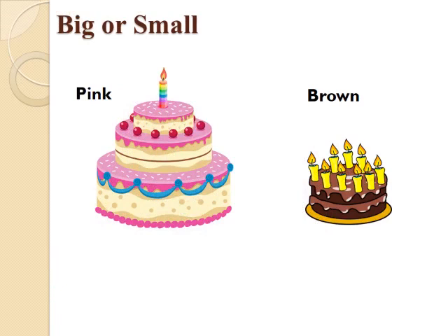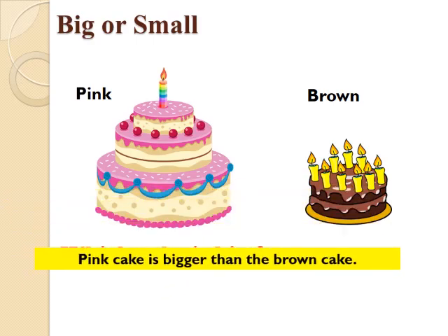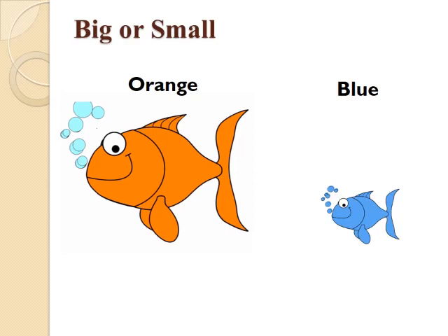Children, now you are seeing 2 cakes on your screen. What is the color of the cakes? Correct — one is pink in color and the other is brown in color. We don't have to eat this cake, but we have to think which cake is big. Yes, the pink cake is bigger than the brown cake. Now you can see 2 fishes on your screen. Both are of different colors. Now, tell me which fish is small? Yes, you are right — the blue fish is smaller than the orange fish.